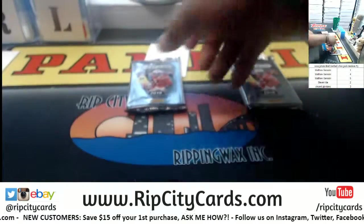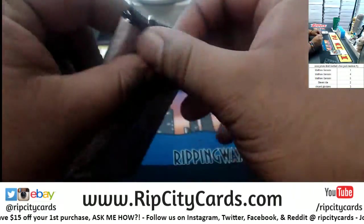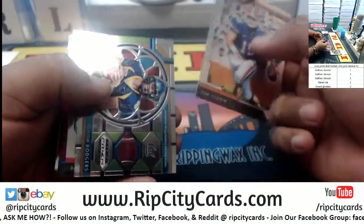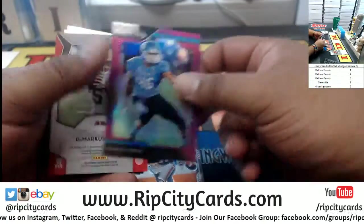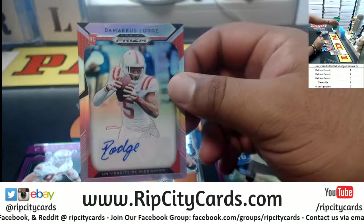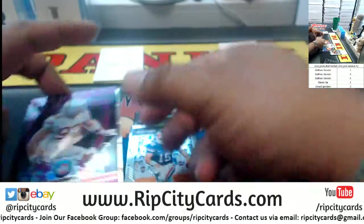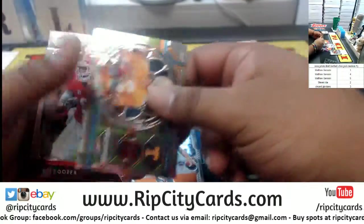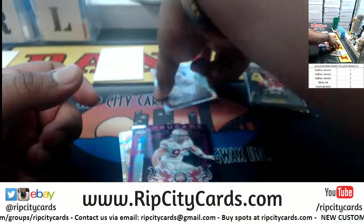Moving on to pack number two for Steven. We got Tebow, Rogers, Rivers, a purple Khalil Mack, DeMarcus Lodge — the University of Mississippi autograph. A purple Bosa — unfortunately not numbered — a Peyton Manning and Amari Cooper. That's going to Steven.